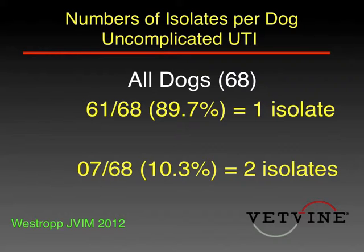In results we published a couple of years ago, about 90% of the dogs that had urinary tract infection in our study had one bug, and 10% of them had two isolates, which goes along with most of the conventional reports and thinking.